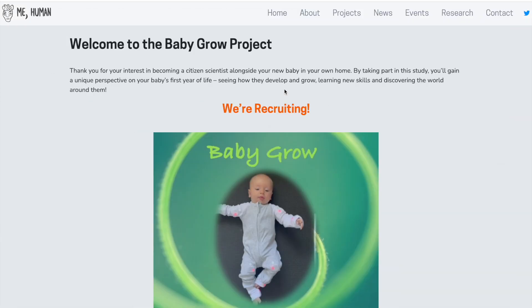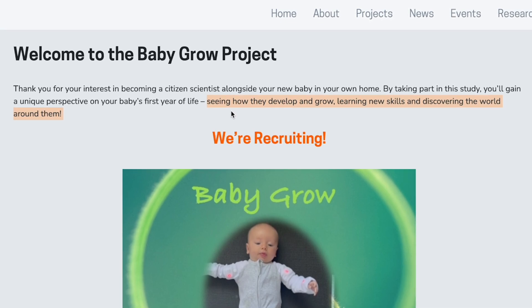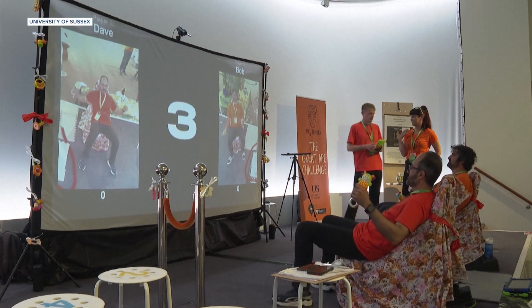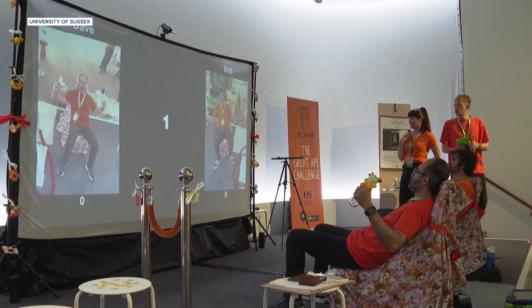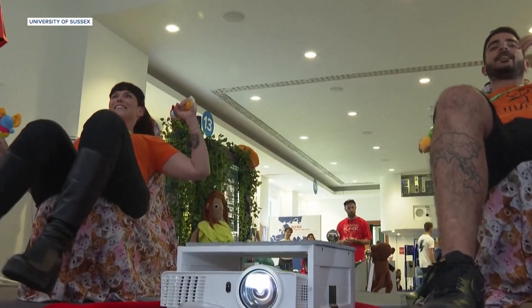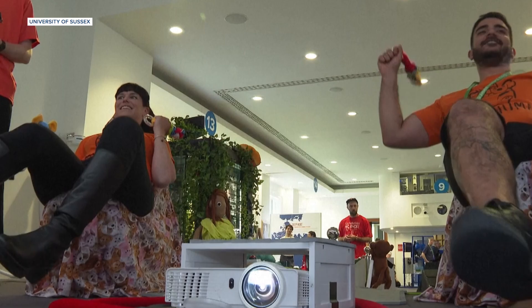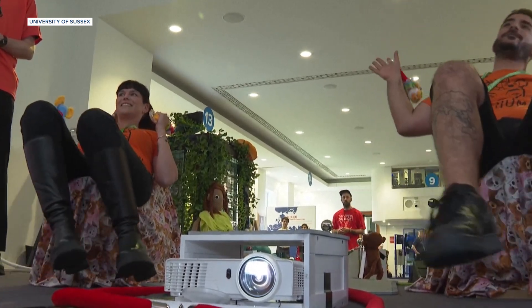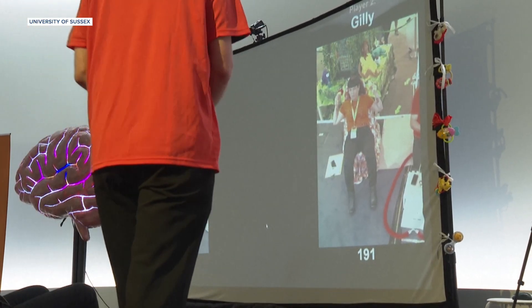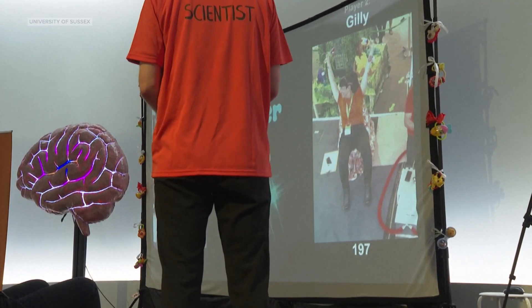This team with the university's baby lab has a first-of-its-kind study called Baby Grow, which is seeking to compare baby movements like wriggling, sitting, and crawling to babies' social and communication skills. As noted by this professor of comparative cognition with the University of Sussex, who spoke to the Associated Press: the Baby Grow project is very novel in its approach to looking at motor action from birth, looking at it unfolding over time — every week — in infants who are at high risk and low risk of autism.